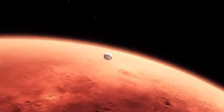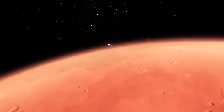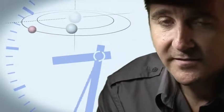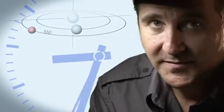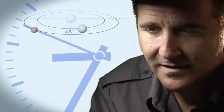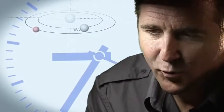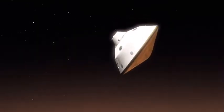From the top of the atmosphere down to the surface, it takes us seven minutes. It takes 14 minutes or so for the signal from the spacecraft to make it to Earth — that's how far Mars is away from us. So when we first get word that we've touched the top of the atmosphere, the vehicle has been alive or dead on the surface for at least seven minutes.